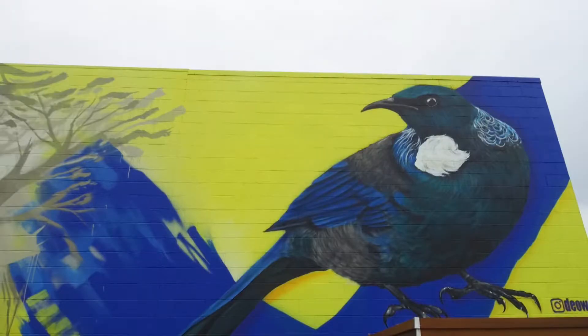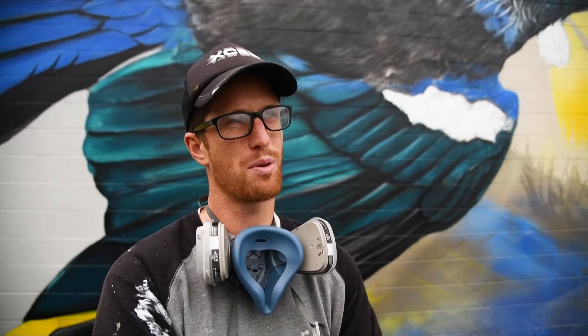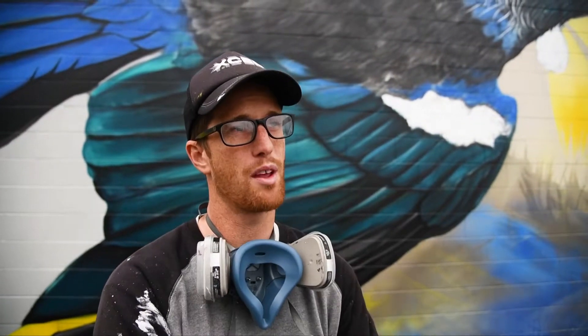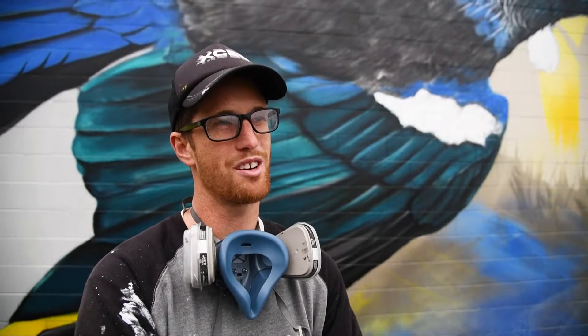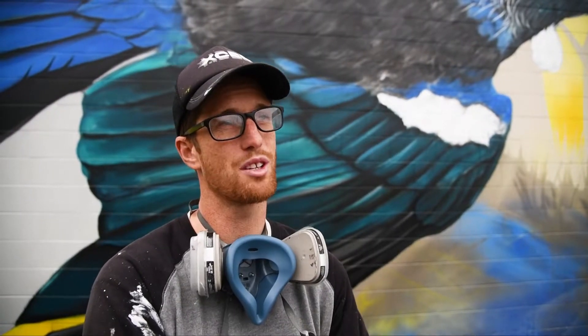The native bird the Tui is somewhat of an icon in Owen's art at the moment. Tui is something I've been painting for about four years now, but really prolifically studying over the last six months or so, and it's pretty much my main subject matter right now. I've got them at home chirping away every day, so I see them and hear them from my studio — it's inspirational to paint them and I think they're a very iconic New Zealand bird.